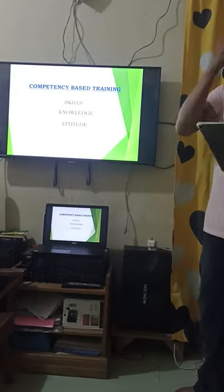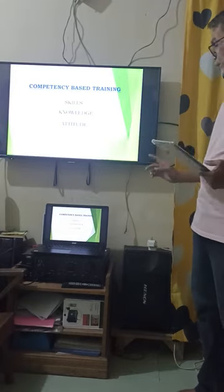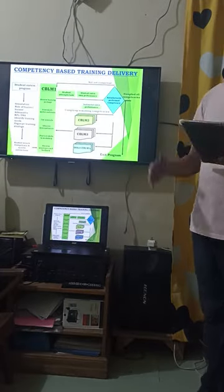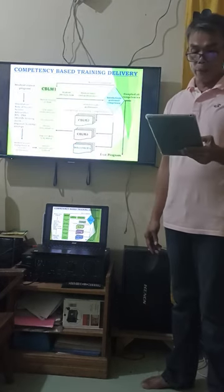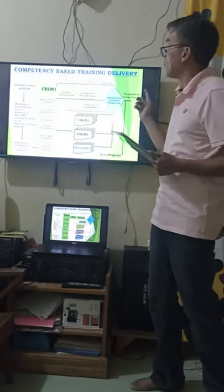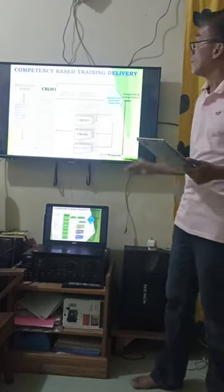During your training, we will assess you based on your skills, your knowledge, and your attitude. The CBT delivery is the flow of your training. First, the student will enter the program, then select the qualification they want to learn, and then undergo orientation — just like we are doing right now.